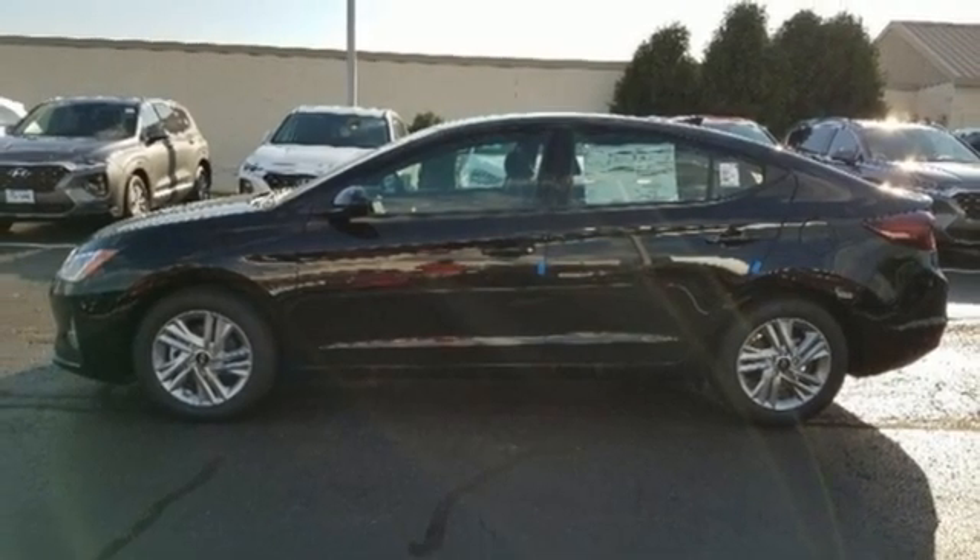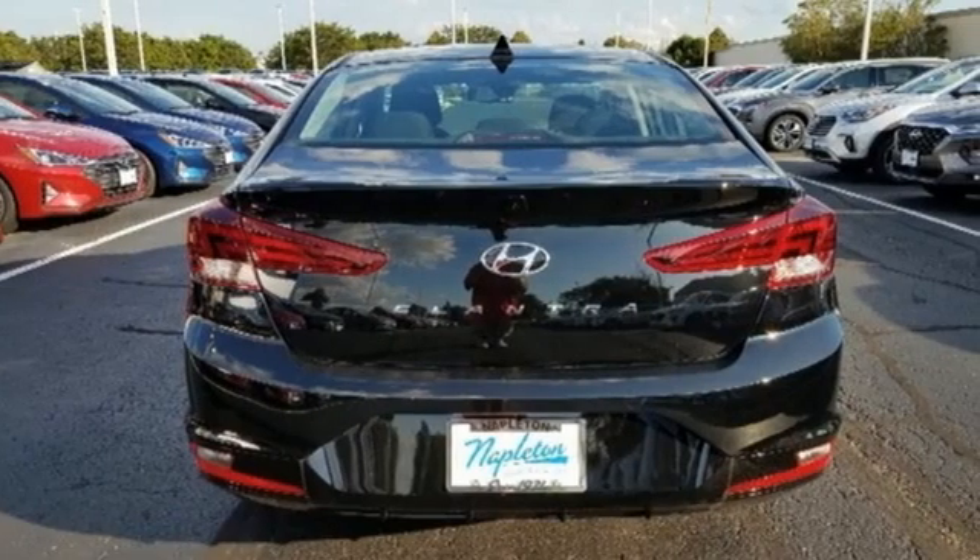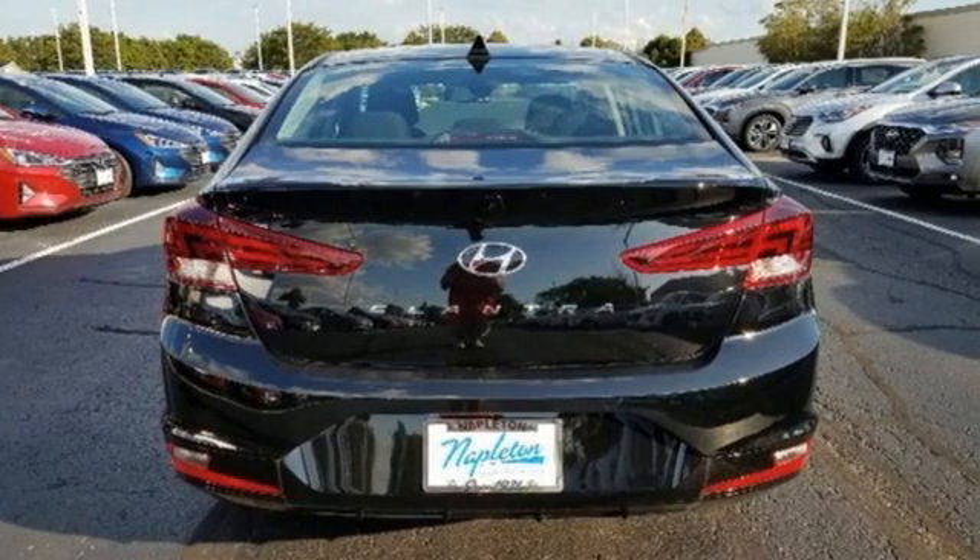Hyundai's attention to detail means a better driving experience for you. The time is now — see it for yourself today.